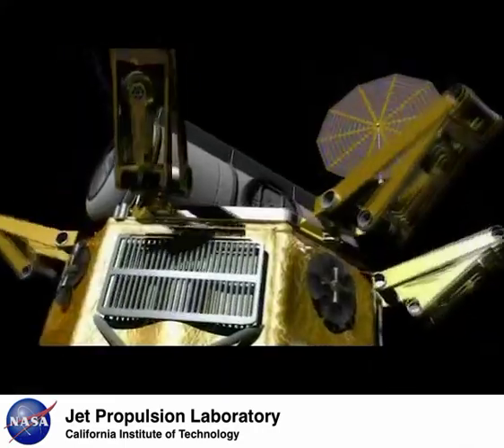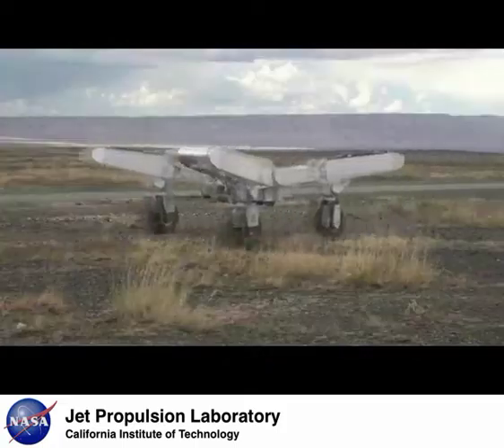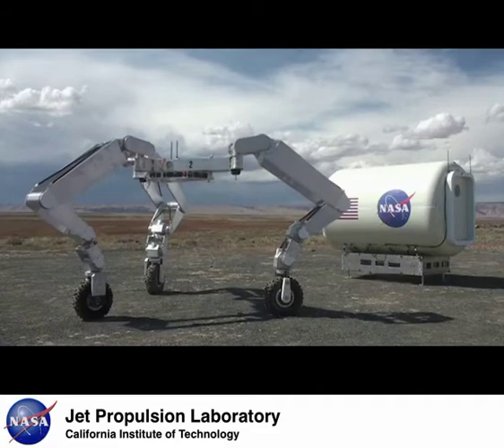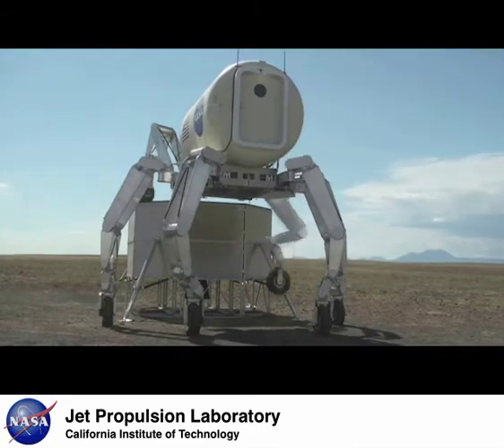In the future, we plan to demonstrate these capabilities with more complex plans that involve a human safely coordinating with multiple robots. Engineers at JPL are currently developing the next generation of ATHLETE robots called Triathlete, in which each robot has three limbs and can coordinate together to transport habitats and perform more complex manipulation tasks.